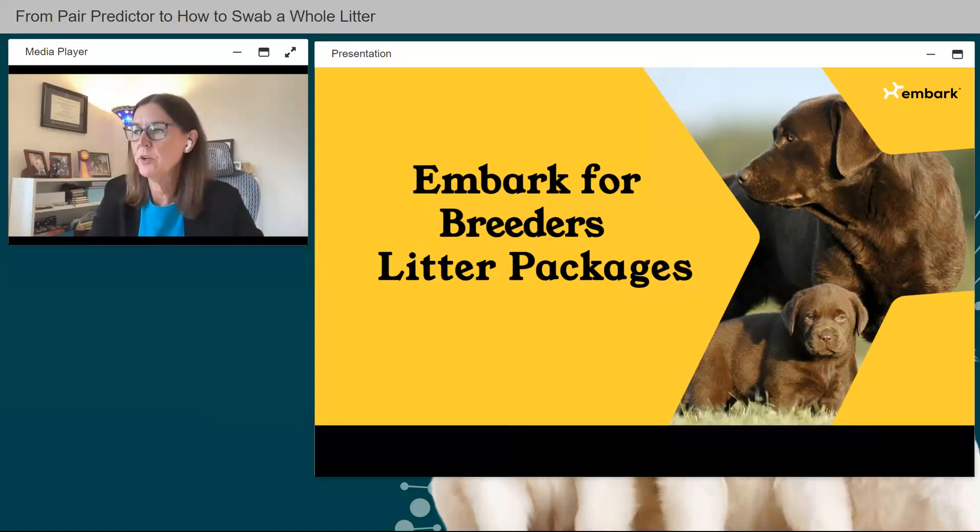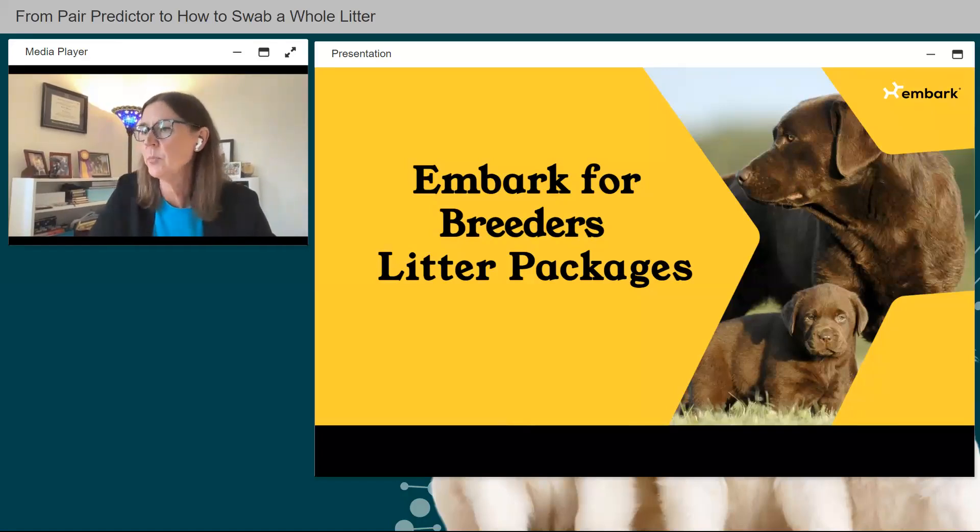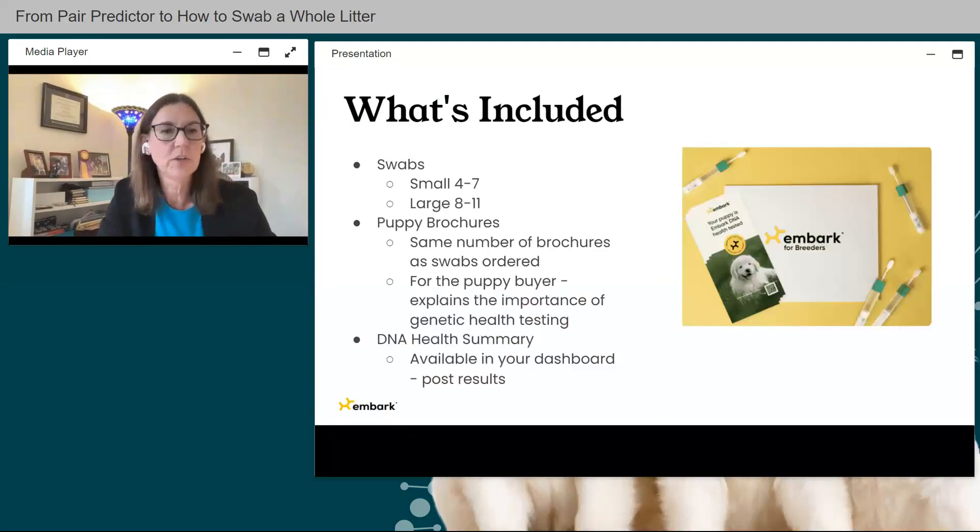Next, let's talk about Embark for Breeders litter packages, which were launched in April of this year. You can buy a small package with four to seven swabs, or a large one with eight to eleven, and mix and match for larger litters. Each kit includes puppy brochures — a new addition — designed to be given to new puppy owners, explaining the importance of DNA testing and why responsible breeders use it. The number of brochures matches the number of swabs purchased. There's also a DNA health summary available in your dashboard after results are in.